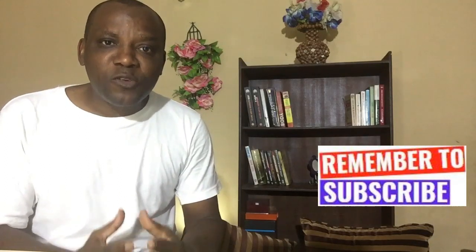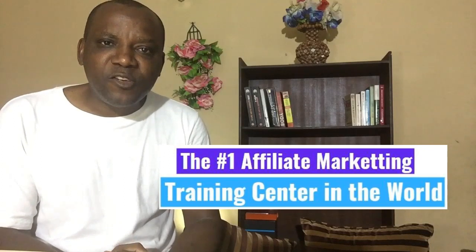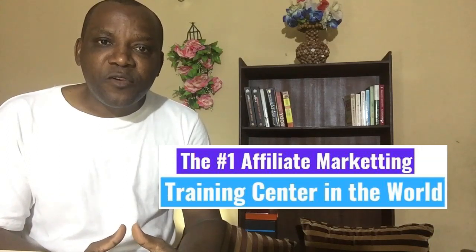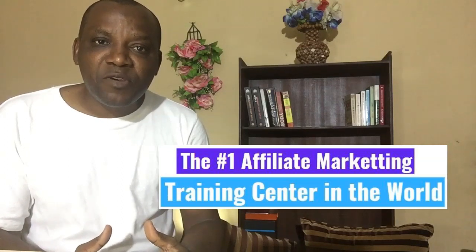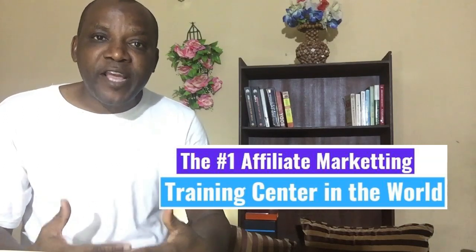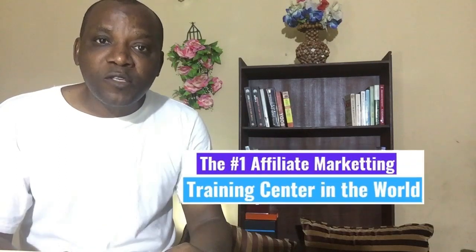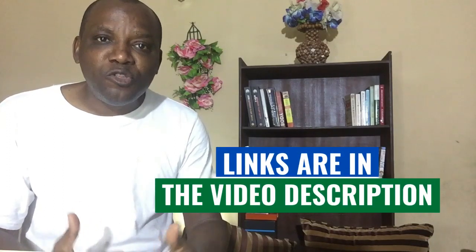Earlier in this video, I promised to introduce what you can do to transform your math skills into passive income online from Nigeria — that is affiliate marketing. There is a way you can transform your hobbies, market demands, skills, passion, and things you love into thousands of dollars online as an affiliate marketer. The number one affiliate marketing training center in the world will take you from a newbie to an expert. I did a review of how this company transformed my life and turned me into an affiliate marketing expert — teaching mathematics online will not earn you passive income, but this training will.